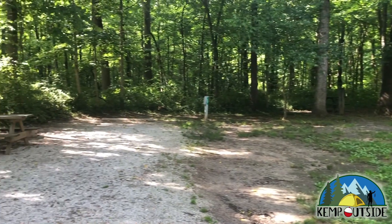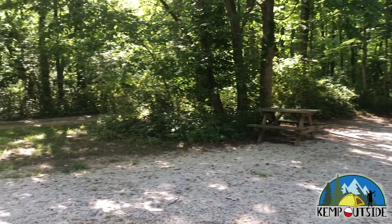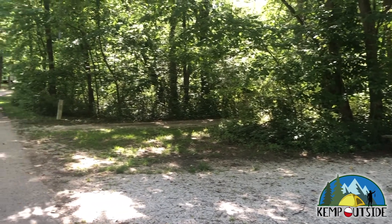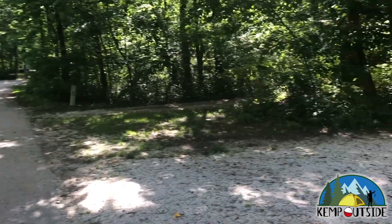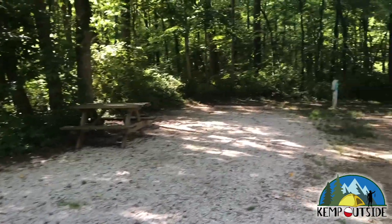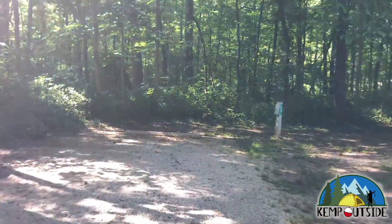As you can see, this site is nice and level, it's gravel, and it's quite deep. Traffic travels in both directions on the campground road, so keep that in mind — make sure your kids look both ways before crossing the street.